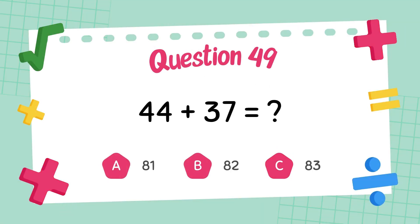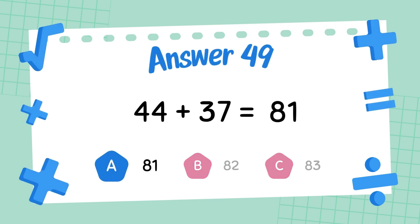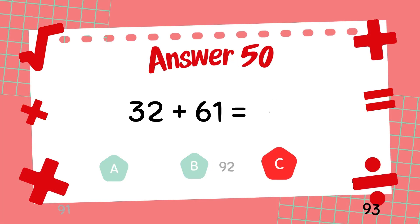What is 44 plus 37? The answer is 81. What is 32 plus 61? The answer is 93.